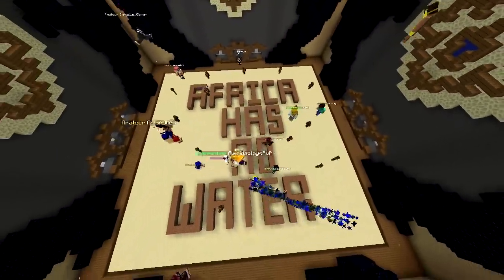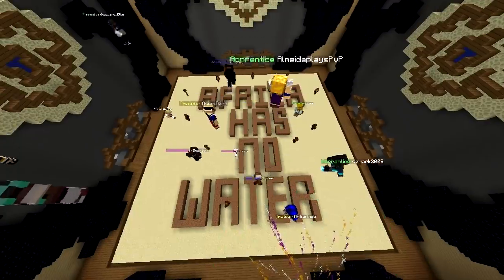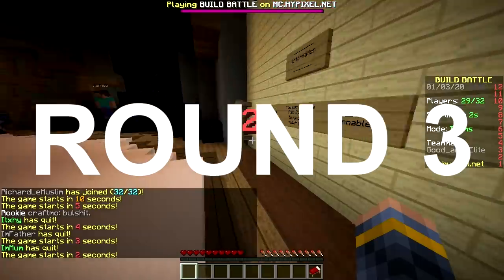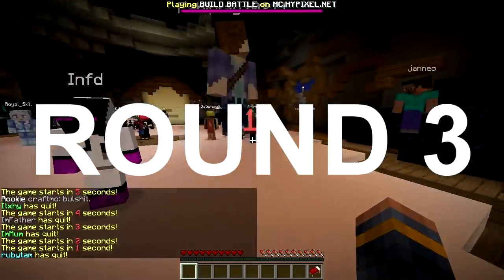Africa has no water gets first place! Wait, are you serious? Yeah. That's the one we have to build something good - come on, let's win! We can do it!